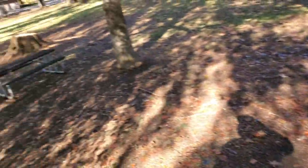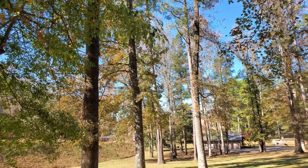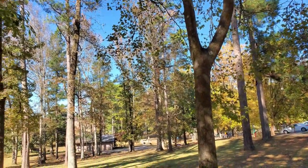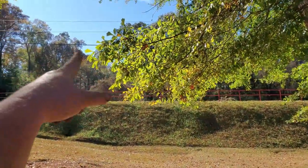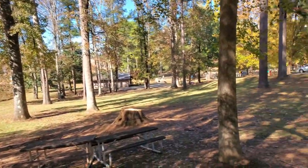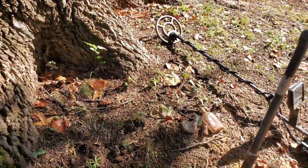Y'all hear that hawk in the background? I don't know where he's at — there he goes. He's big, he's pretty too. He's over in them woods somewhere. I'll come back to y'all in a minute and see if I can dig some more bottles out of here.